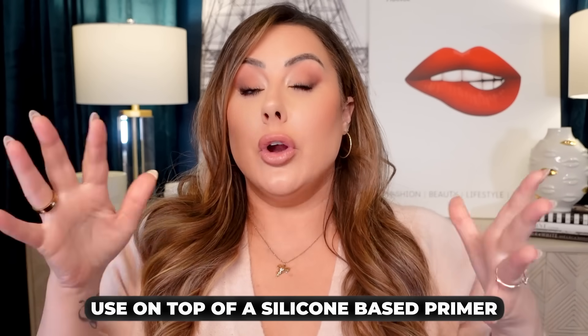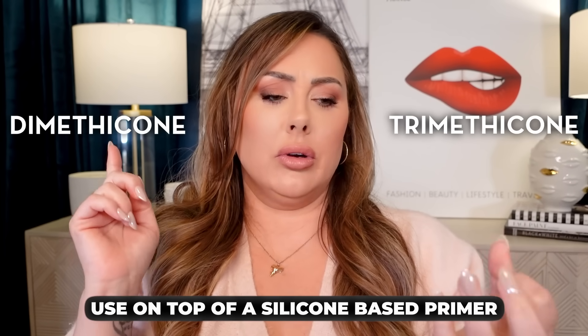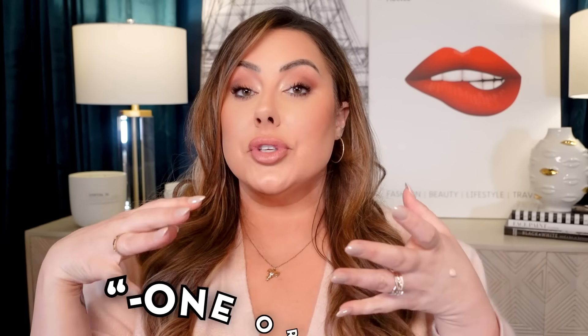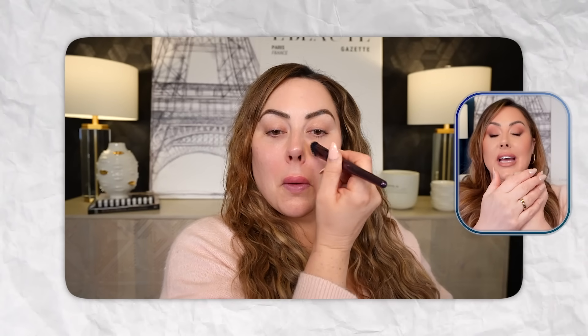Then the next thing you can do with your concealer is put it on top of a silicone primer. You can tell if it has silicones by looking for dimethicone, methicone, cyclopentasiloxane — anything ending in '-one' or '-oxane' is going to be a silicone. So look for that in your ingredients. If you put your primer down under the eyes and then put your concealer on top, it's not going to look as dry because you have that silicone barrier between your skin and the concealer, with that gel-like consistency helping the concealer glide and look less dry.